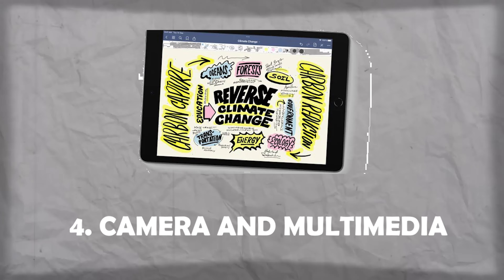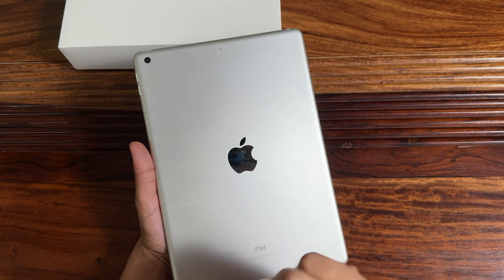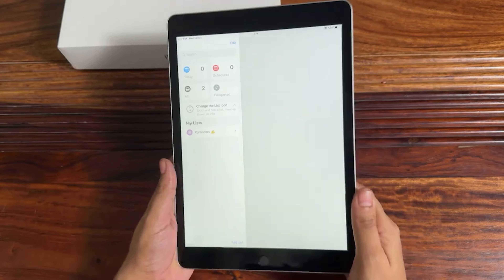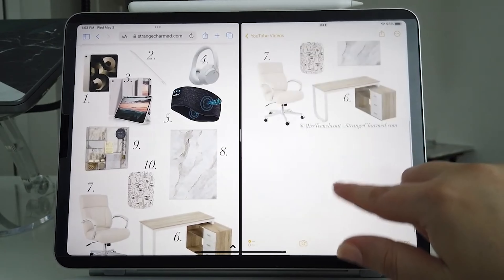Number 4: Camera and Multimedia. While tablets are not typically known for their camera capabilities, the iPad's camera gets the job done. The rear camera is good for quick shots, and the front camera is perfect for video calls and selfies. As for multimedia, the speakers deliver crisp audio, making it an enjoyable device for media consumption.